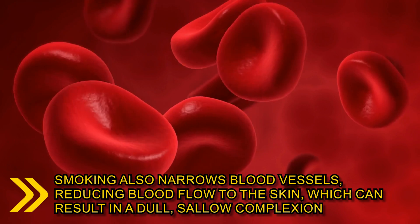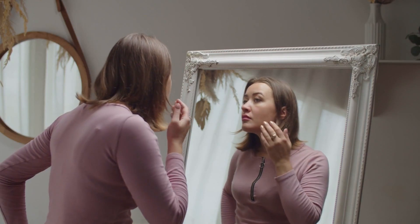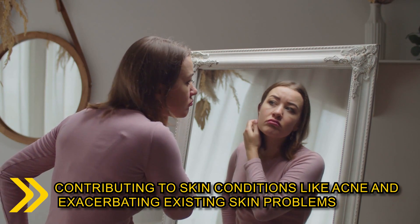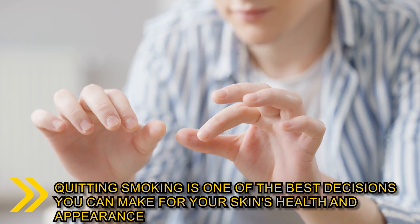Smoking also narrows blood vessels, reducing blood flow to the skin, which can result in a dull, sallow complexion. Smoking can also trigger inflammation and oxidative stress, contributing to skin conditions like acne and exacerbating existing skin problems. Quitting smoking is one of the best decisions you can make for your skin's health and appearance.